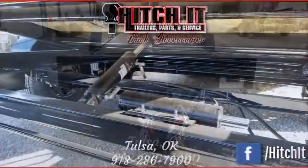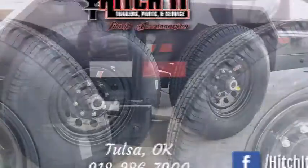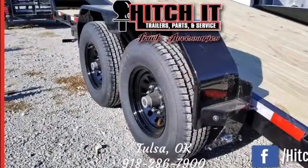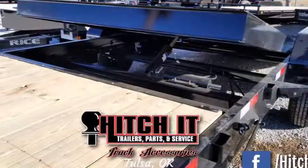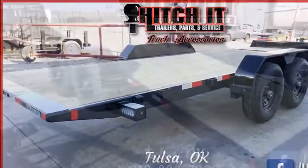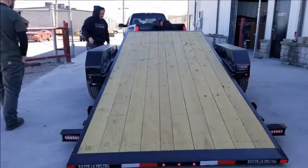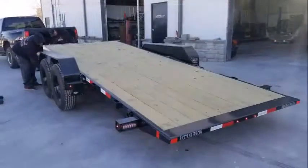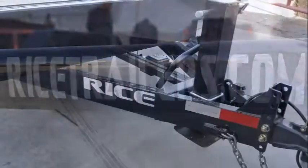Hitch It, serving Tulsa, Oklahoma with superior trailer sales and service since 2011. Find out why we're called your trailer shop. All our inventory is at 918trailers.com, or you can call today at 918-286-7900 and speak to us about any trailer questions. Thanks for joining us. Thanks for watching.